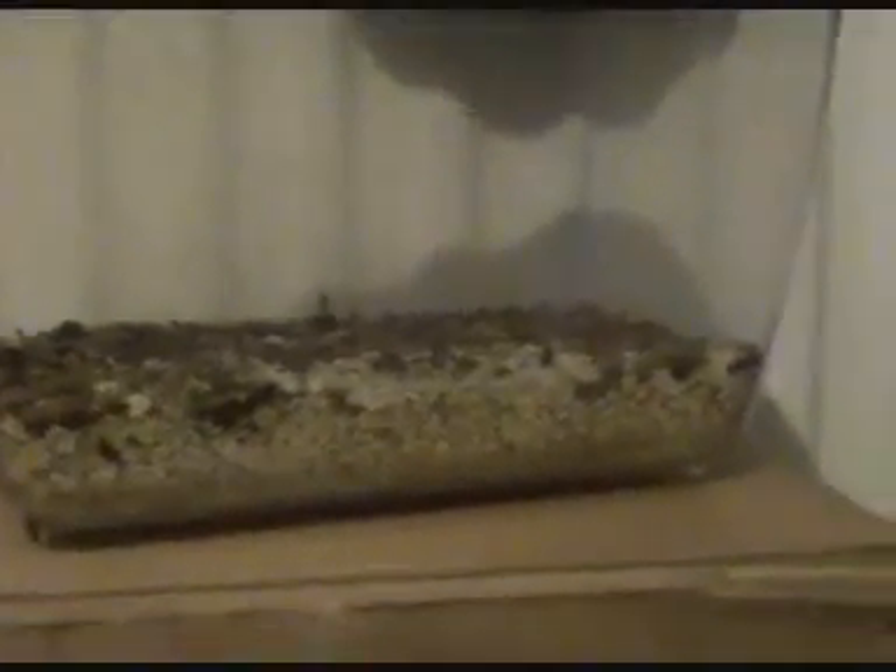Up there is my mealworm colony. Here are all my little crickets — oh god, I've got to change that apple. And down at the bottom, my breeder crickets. They don't like breeding, but still, you know.